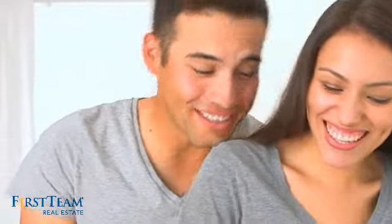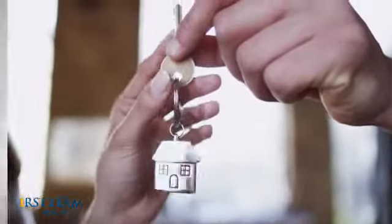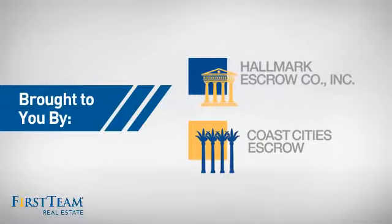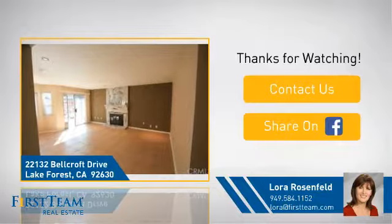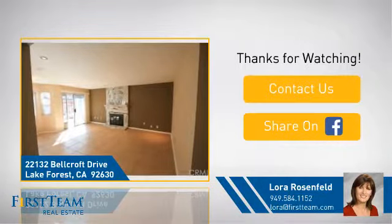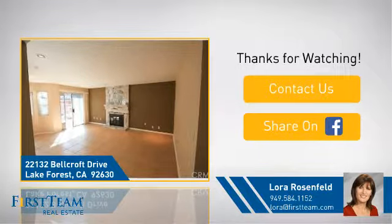All these great features add up to a property that might be not just your next house, but your next home. On behalf of this video's sponsor, thanks for watching. If you're interested in learning more, click on screen to contact us for more information or share this property with your friends. Thanks, we look forward to hearing from you.